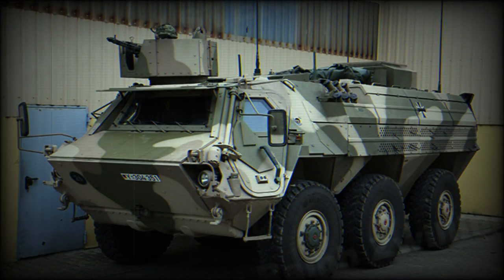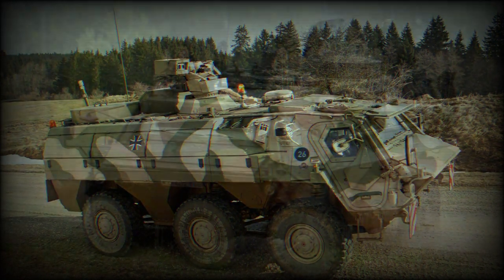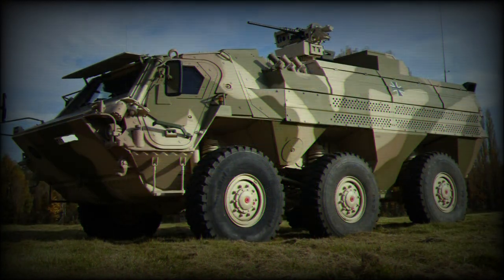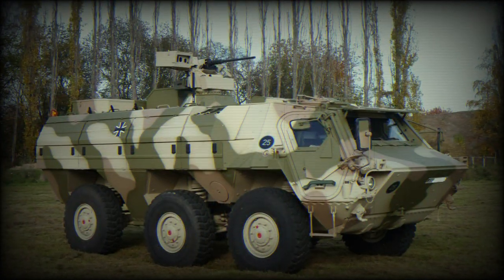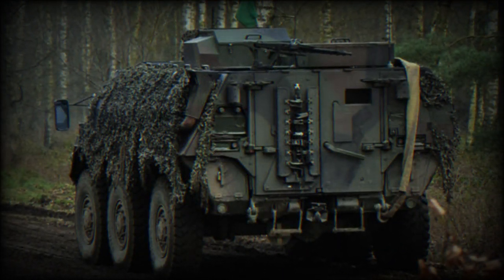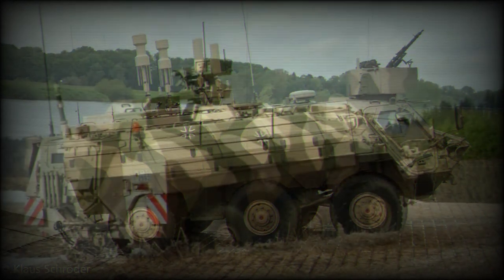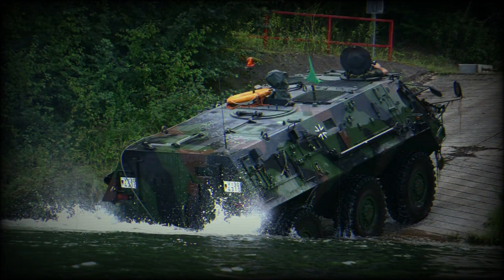Variants of the TPZ-1 Fuchs include: RAZIT Battlefield Surveillance Radar Carrier, Combat Engineer Carrier, Electronic Warfare Vehicle (without amphibious capability), Command and Communications Center, Explosive Ordnance Disposal Vehicle for the German Air Force, NBC Reconnaissance Vehicle (adopted by the U.S. Army as the M93 Fox, with over 300 examples), Armored Ambulance, 81 mm Mortar Carrier, 120 mm Mortar Tractor, General Purpose Armored Support Vehicle, and an Infantry Fighting Vehicle version mounting a 20 or 25 mm cannon in an external mounting on the roof.